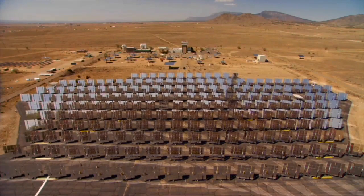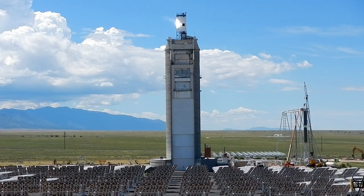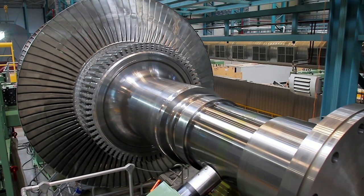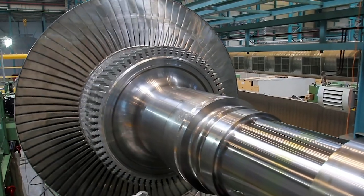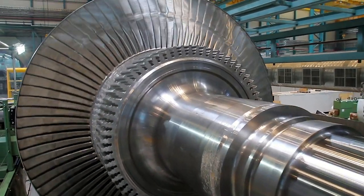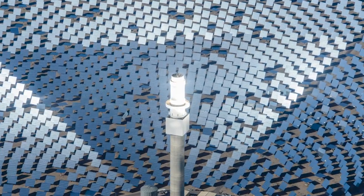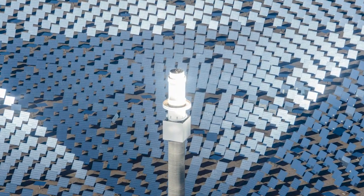Concentrating solar thermal power uses a large array of mirrors to focus and concentrate sunlight onto a receiver that conventionally has a heat transfer fluid — molten nitrate salt — flowing through tubes that gets heated to just under 600 degrees Celsius. Once that's hot, it can be stored for use even when the sun's not shining, to spin a turbine and generator for large-scale electricity production.